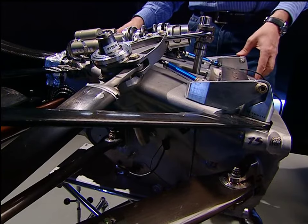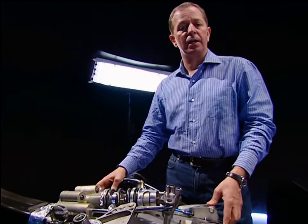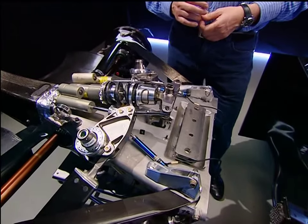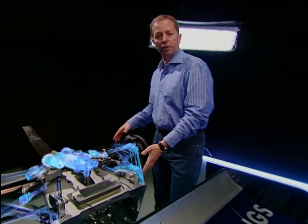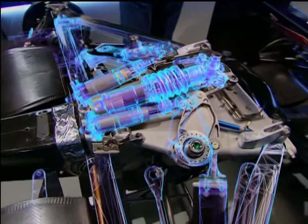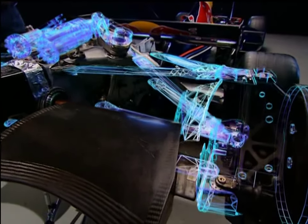The gearbox must be strong enough to transmit the 900 horsepower from the latest V10 3.0-litre Formula One engines. It must also be small enough and narrow enough so as not to affect the aerodynamics at the back of the car. All of the suspension loads at the rear are transmitted into the gearbox casing, and they can be immense, especially over bumps and big curbs — and all of that is going on just on the outside of the gearbox.